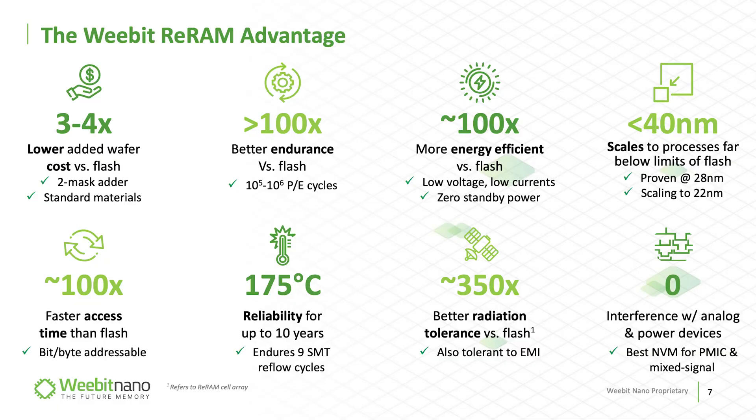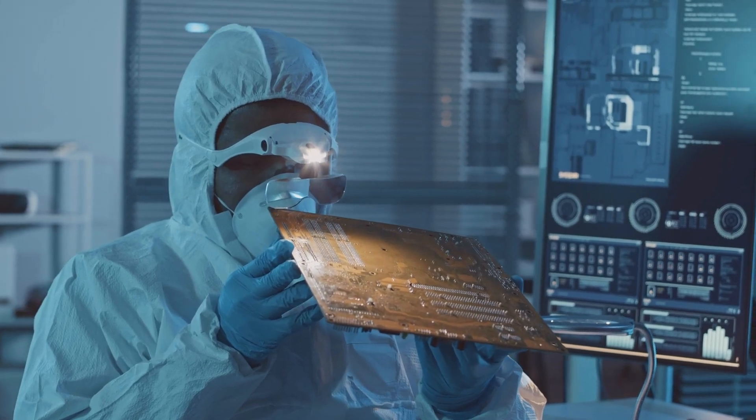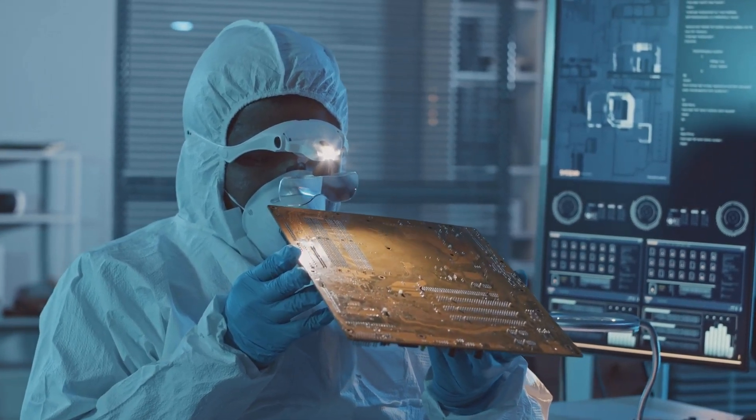WeBit's RERAM claims to be 100 times, 100 times, 100 times better than flash — that's 100 times better endurance, 100 times more energy efficient, and 100 times faster than flash. Along with that, WeBit's RERAM is also relatively easier to tool compared to some of the other emerging memory technologies.